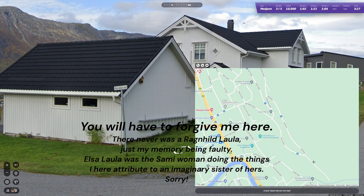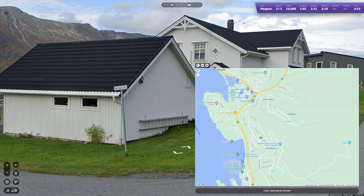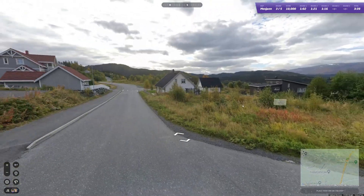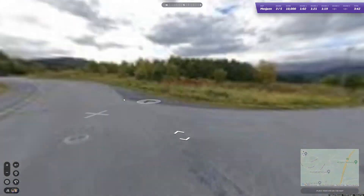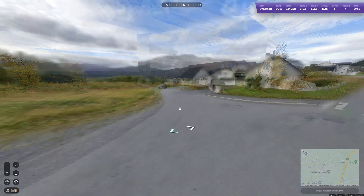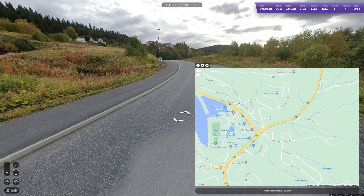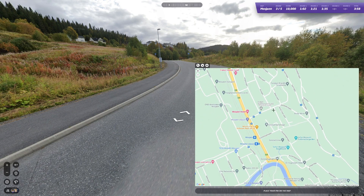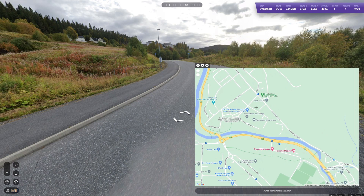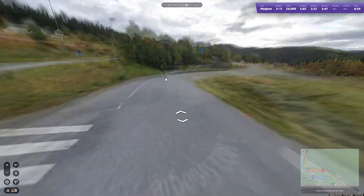I wonder if she was from this area and if Elsa Loulas might have been some relative of hers. But exactly where this road is is a little hard to determine just yet. This is Ingrid Öfler's road — she was part of a Norwegian cross-country skiing relay team that won the gold medal in the 1968 Olympics. But we need to find out where on earth this is.